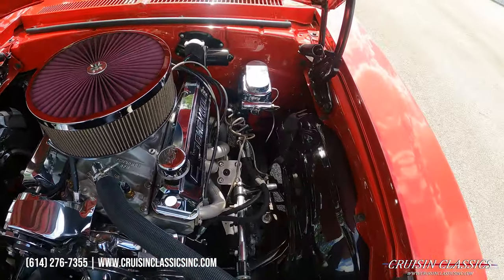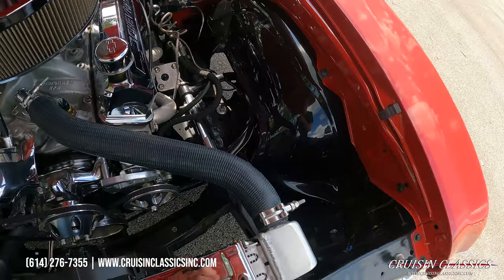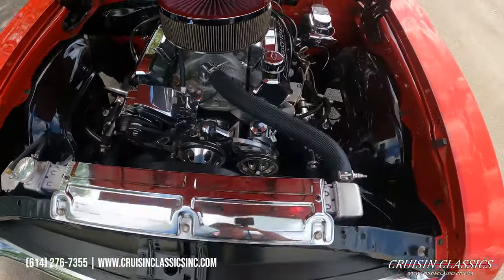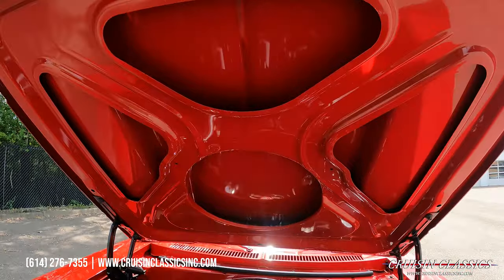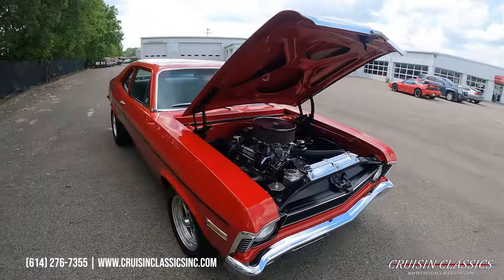Looks like all new brake lines, CPP steering, tubular upper control arms. Nice to see they used T-bolt clamps there — very very nice engine bay. It does have an electric radiator fan to pair up with your aluminum radiator. The hood is painted body color underneath — sometimes you'll see people do matte black or gloss black, but this one is body color.